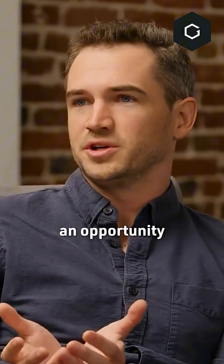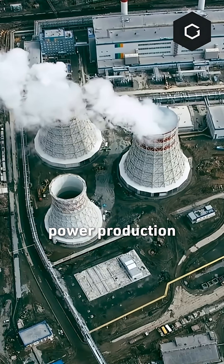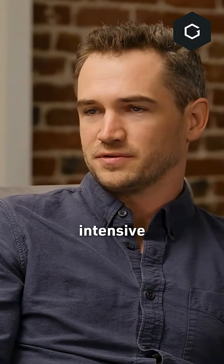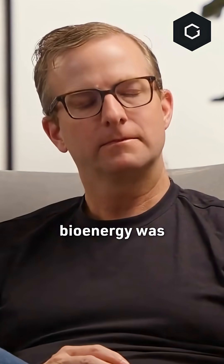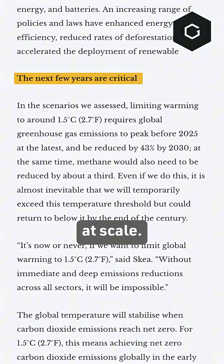There was an opportunity here to create carbon removal that's a byproduct of power production, or vice versa. Which is, when you look at just how energy-intensive carbon removal can be, that is a pretty significant opportunity. Carbon negative bioenergy was reported by the IPCC as one of the main ways that we could deploy negative emissions at scale.